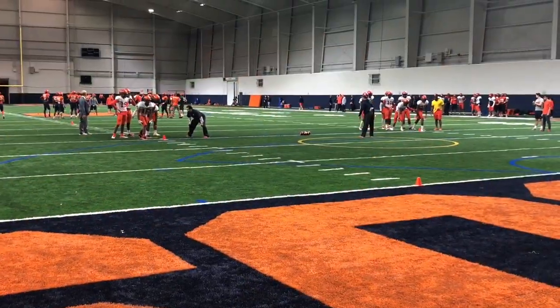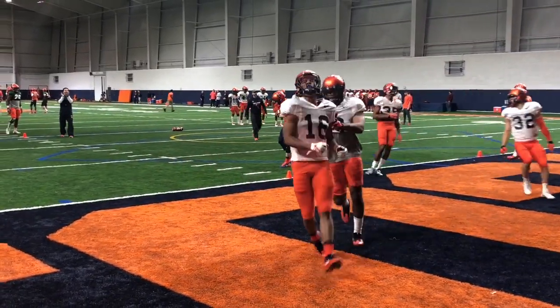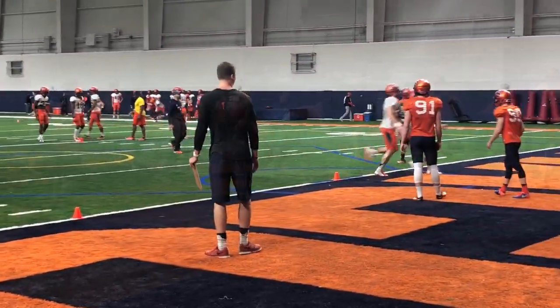DBs and linebackers work punt coverage, but this drill in particular translates really well for DBs in coverage. Are they pressing the hip and staying in the pocket of their man? Whoever looks the most natural here would probably make a good defensive back.